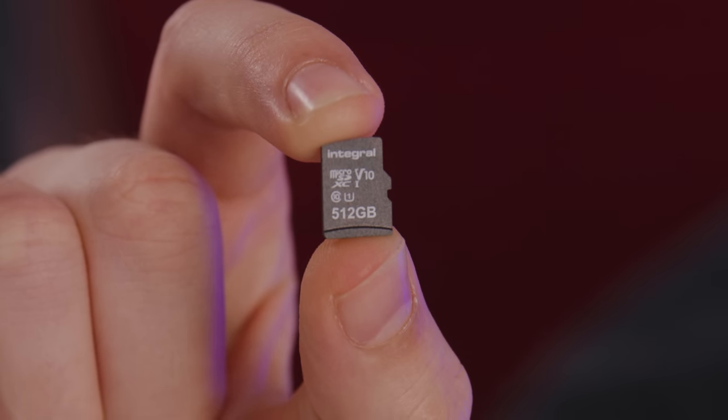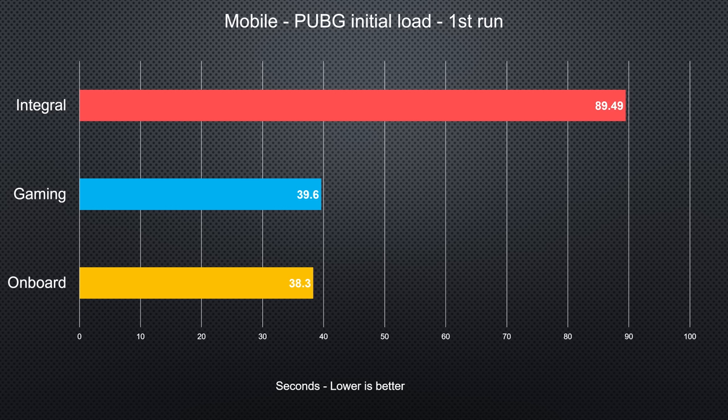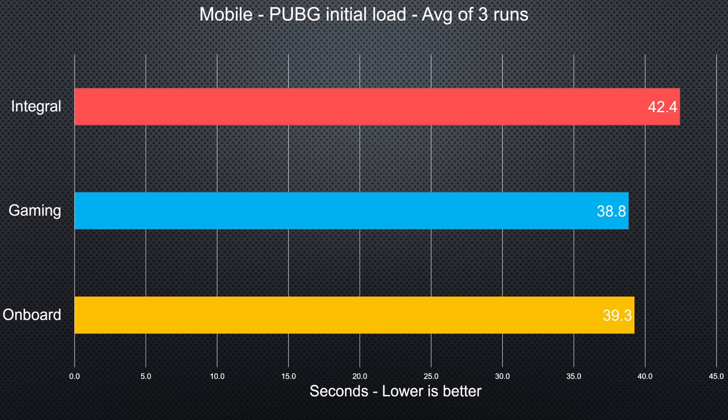That brings us to our next challenger: our non-gaming, high-capacity 512 gig card from Integral, rated at 80 MB/s read speeds. It spat out a 'this card is slow' warning when we first formatted it, and on its first run it got absolutely stomped by HyperX's gaming card. However, after a couple more rounds of game launches, the issues with the Integral card disappeared. So after that first launch anomaly, the gaming card is faster, but only by about 8%, or three seconds in real-world terms.